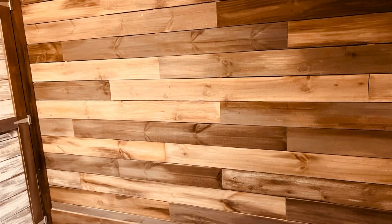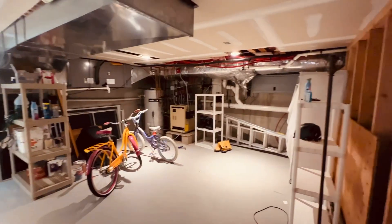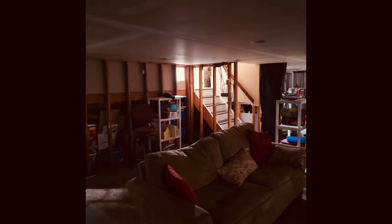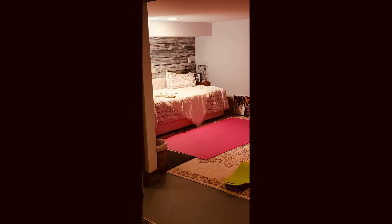Somewhere around the third month of COVID, the walls started to close in. The only place left to go was down. This is what my entire basement used to look like — just a basement. Concrete walls, concrete floors. And now, look how it looks.